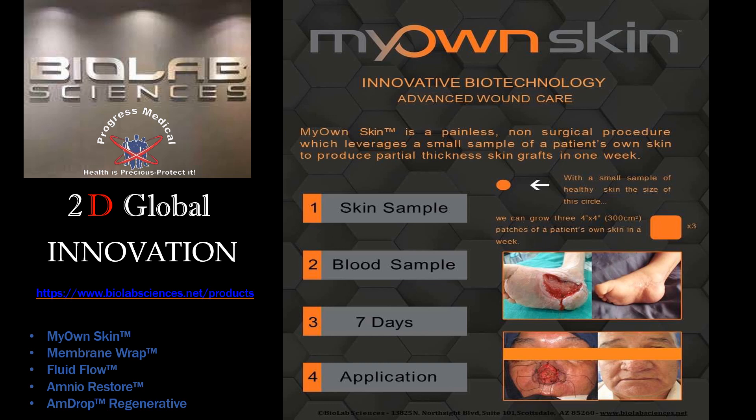The My Own Skin brand from Biolab Sciences is a painless, non-surgical procedure which leverages a small sample of a patient's own skin to produce skin grafts within one week. You simply take a small sample with a provided and prepared wound care kit, and within seven days, grafts can be grown.